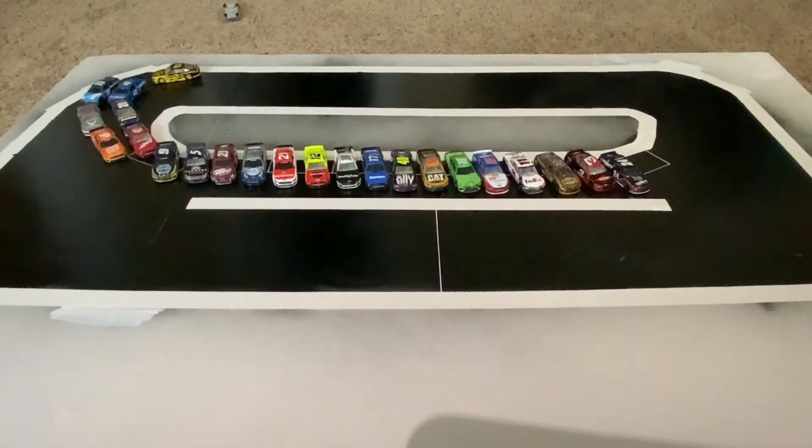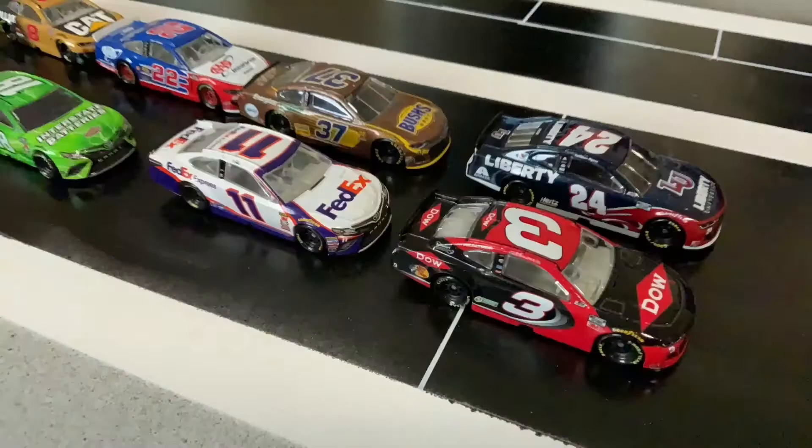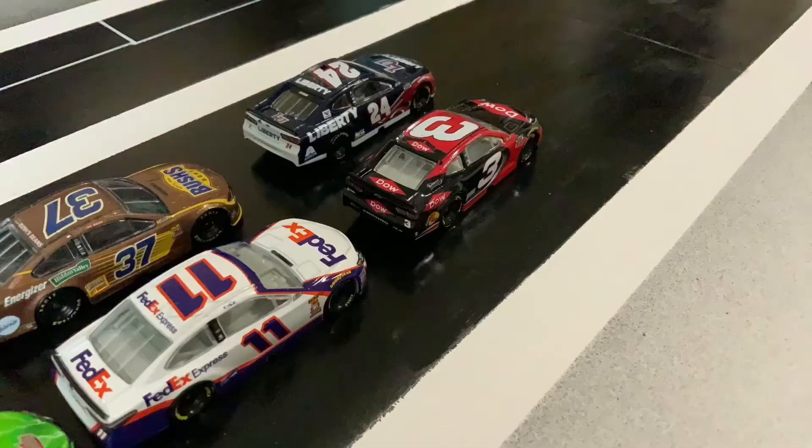Welcome to ZNC Motor Speedway for the first race of the NASCAR ZNC Cup Series. Let's get underway at our first race of the season. Green flag here at ZNC Motor Speedway.